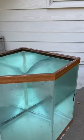A few days ago we found this tank on the side of the road, and now it is ready for some fish.